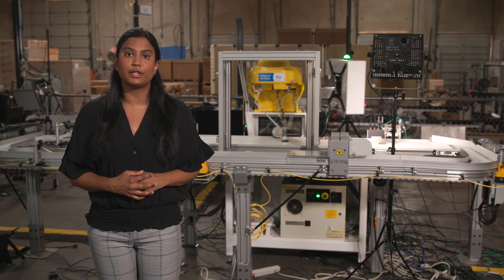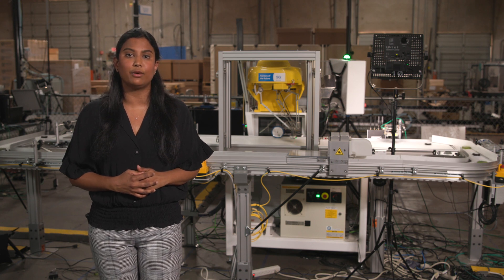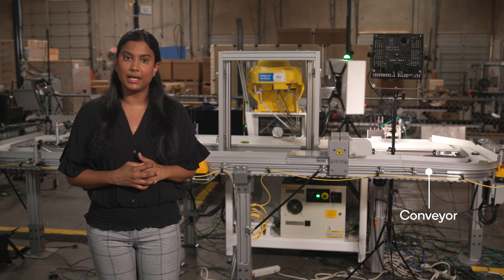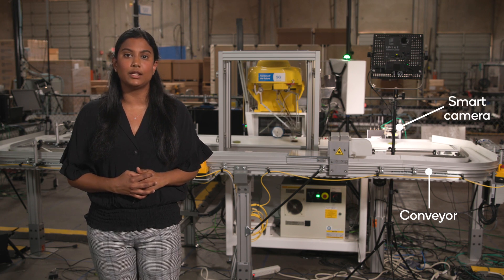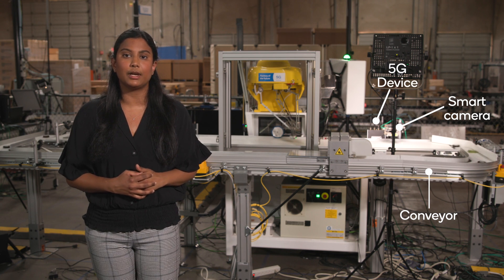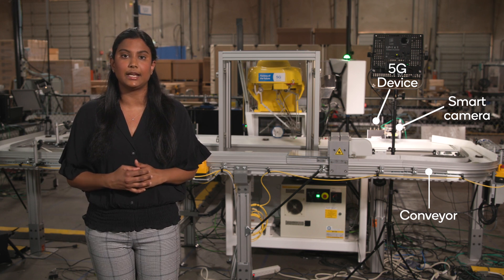I'm at our over-the-air testbed for the Factory of the Future located at our headquarters in San Diego, California, where we develop and demonstrate industrial applications of 5G. The conveyor belt behind me brings objects — black and green pucks — into the field of view of a smart camera which uses onboard AI to classify them. A 5G device wirelessly connects the smart camera to a gNodeB over the 5G air interface, or to another 5G device over a 5G sidelink interface.